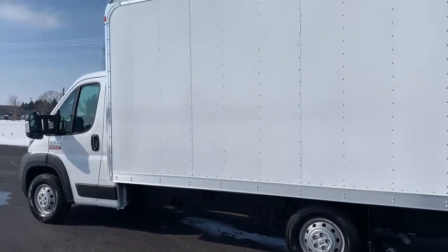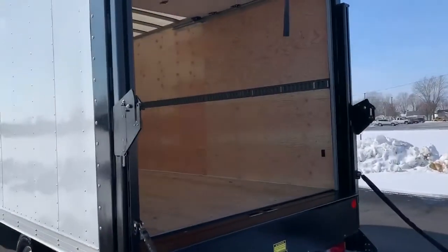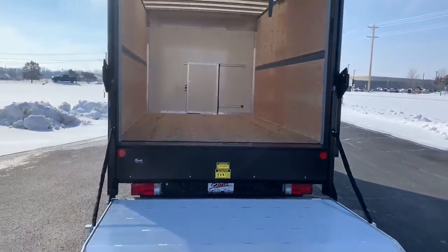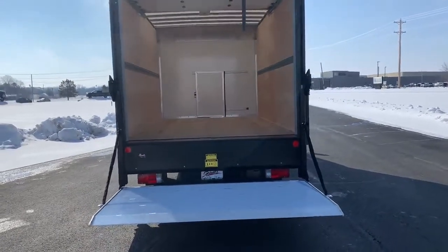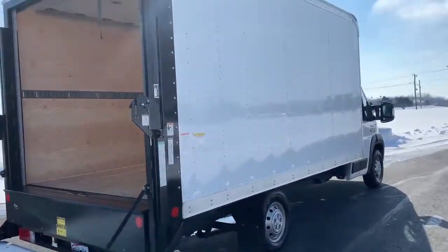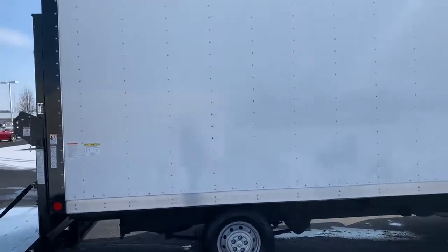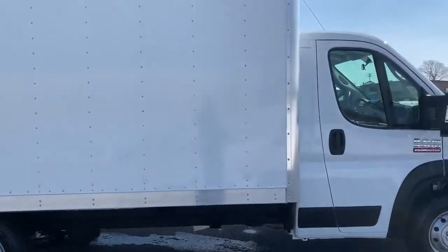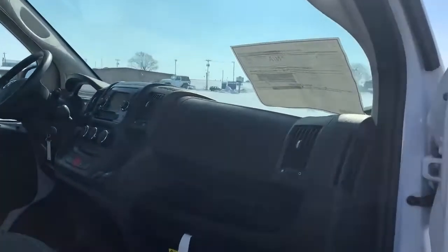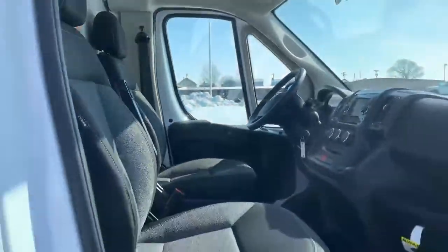Once again, call and stop at Bud's Chrysler Dodge Jeep Ram in Salina, Ohio and check out this fine box truck. Thank you for listening — I'll see you next time.